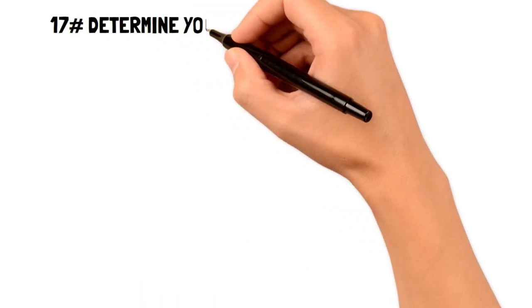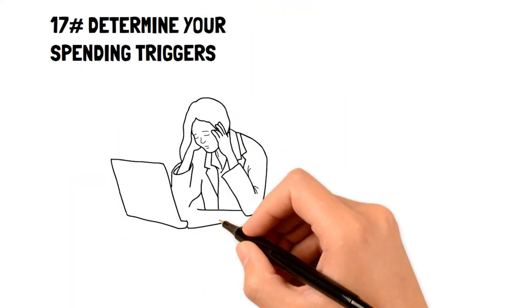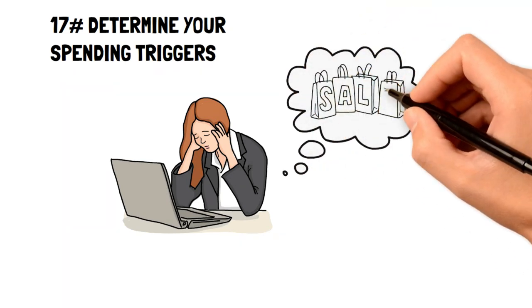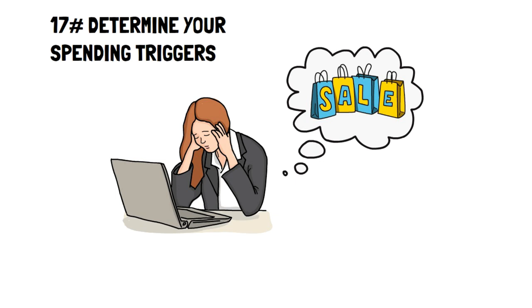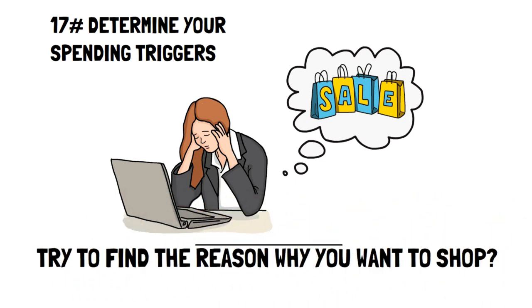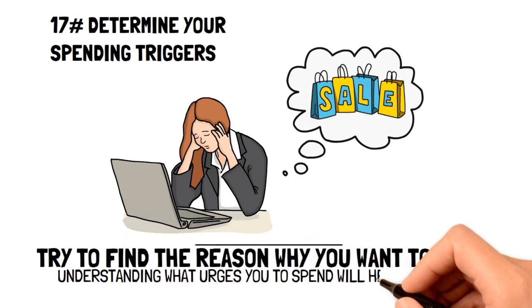Number seventeen: determine your spending triggers. It's normal for people to spend more when they're not at their best. Take the time to observe yourself when you get a spending urge. What do you feel like when you want to spend? Are you stressed? Is there a reason you're stressed? What do you think you'll accomplish by spending? Understanding what urges you to spend is a great way to stop it.